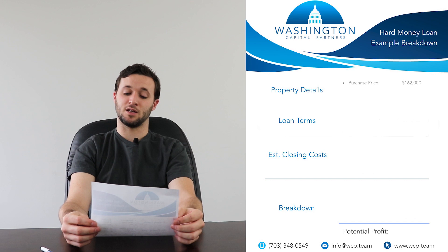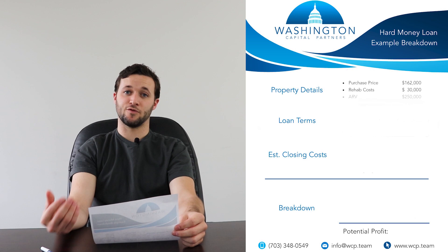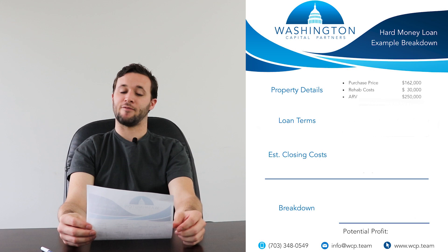We're going to start with a purchase price of $162,000, rehab costs of $30,000, and an ARV of $250,000. Now for those of you that don't know, ARV stands for after repair value.